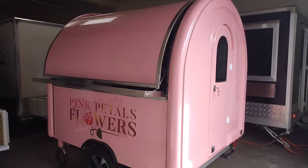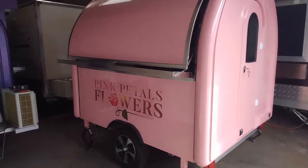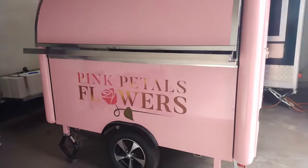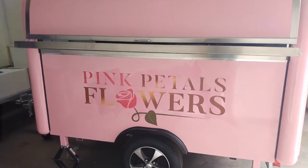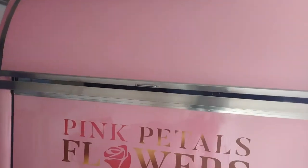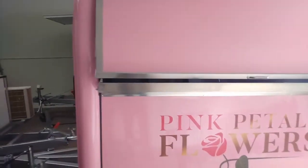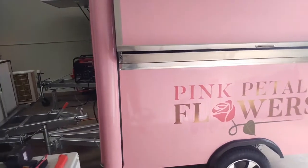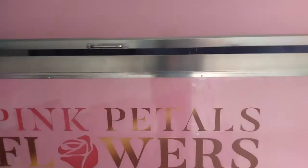Today we're going to be looking at a seven by six and a half foot wide rounder model for Pink Petals Flowers, one of the more famous flower shops in LA, SoCal. You got a beautiful bright pink, or light pink, paint job and a logo on the front — just a very basic model.